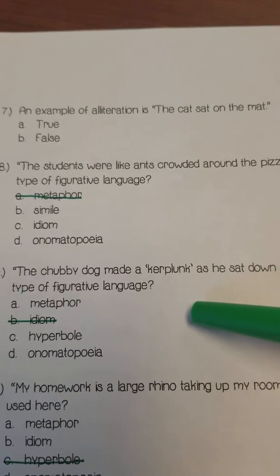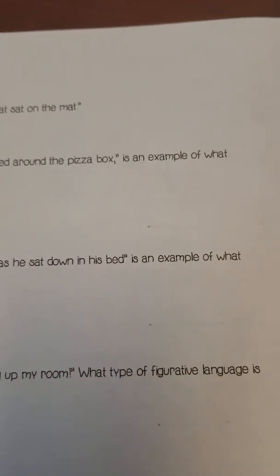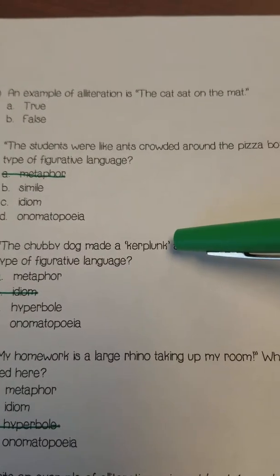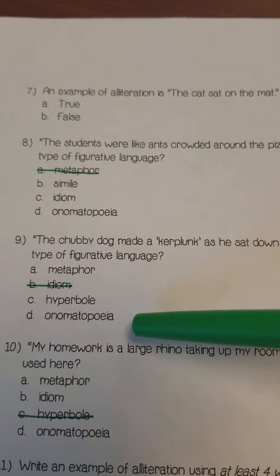Number nine: 'The chubby dog made a kerplunk as he sat down in his bed.' It's an example of what type of figurative language? Is this a metaphor, hyperbole, or onomatopoeia?